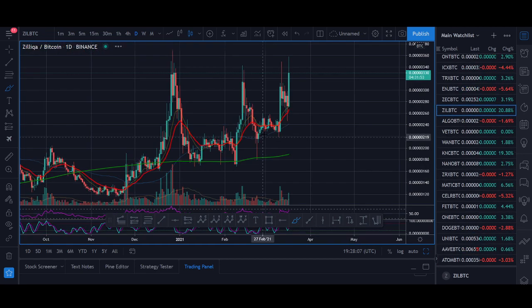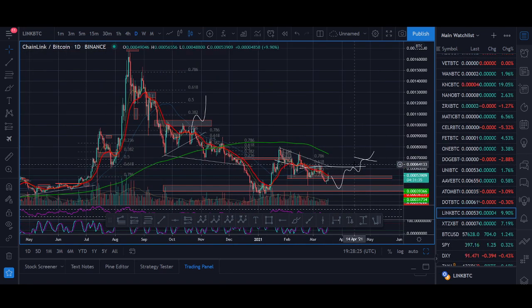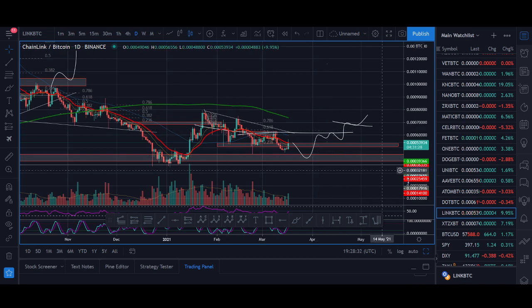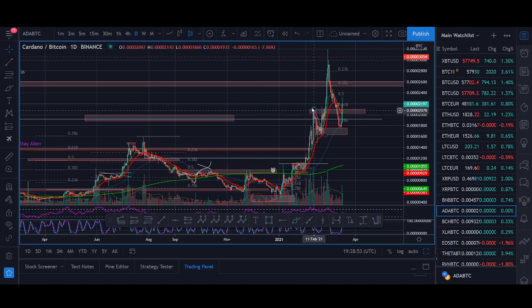I posted the Zilliqa trade live — we waited almost 100 days for the breakout and finally got it. I think Chainlink will do something similar. Chainlink hasn't pumped yet and I'm waiting patiently. These four coins — Cardano, VeChain, Zilliqa, Chainlink — always do well, stand the test of time, have big followings, and always seem to pump. It's important to get in cheap, get in on breakouts and trend continuations.